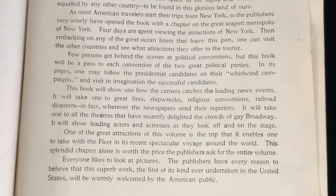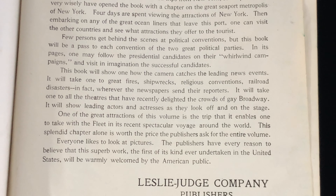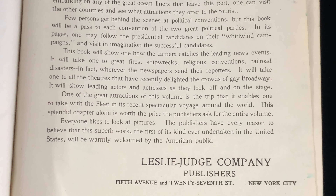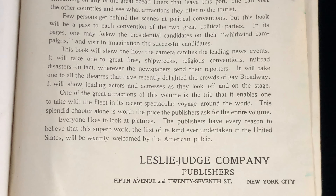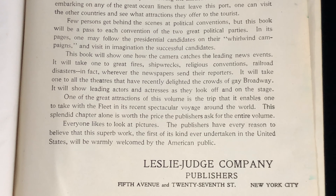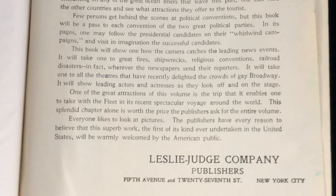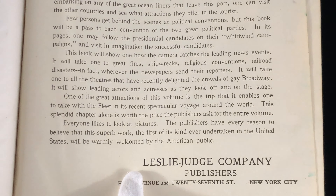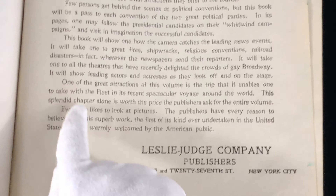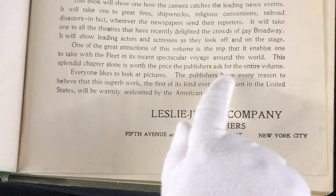Few persons get behind the scenes at political conventions, but this book will be a pass to each convention of the two great political parties. In its pages, one may follow the presidential candidates on their whirlwind campaigns. This book will show how the camera catches the leading news events. It will take one to great fires, shipwrecks, religious conventions, railroad disasters — in fact, wherever the newspapers send their reporters. It will take one to all the theaters that have recently delighted the crowds of gay Broadway. One of the great attractions of this volume is the trip that it enables one to take with the fleet in its recent spectacular voyage around the world. This splendid chapter alone is worth the price the publishers ask for the entire volume.